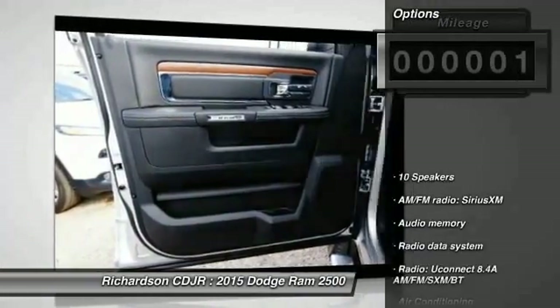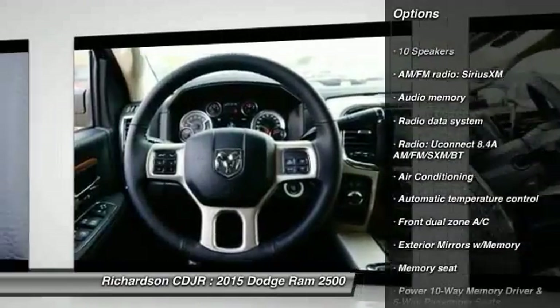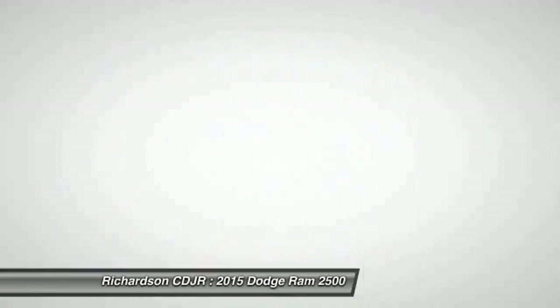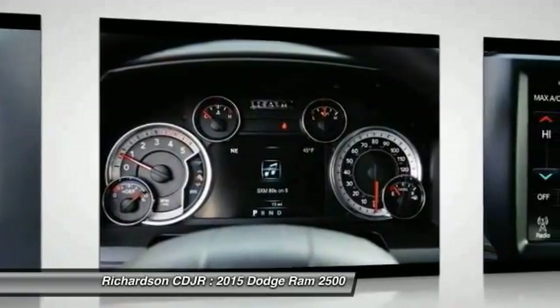Here are some of this vehicle's great options: power passenger seat, traction control, dual airbags, air conditioning, front power steering, four-wheel disc brakes, center armrest, universal garage door opener, security system, and compass.